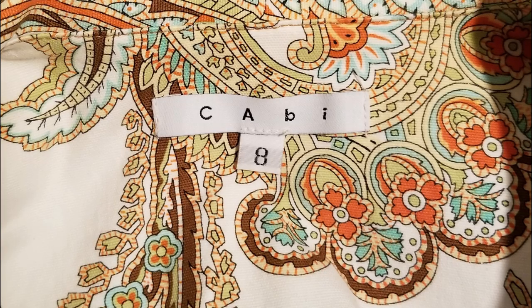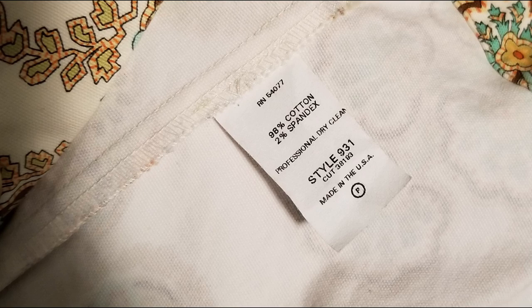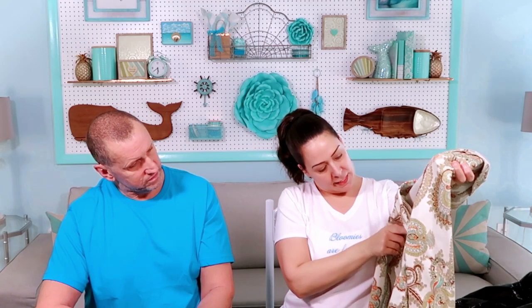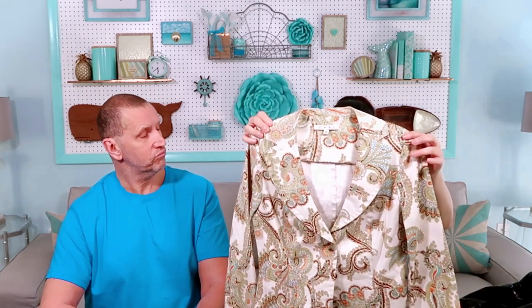Cabi. Wow, it's very colorful. Cabi does really well. This is their older label. If you can find the square label, it most likely does better. The style number will always be on there unless somebody cuts it out. It was a dollar. Paisley print. It has a little bit of a structured fit with the darting — see this pleat right here? It's got some darting to it. Size 8.